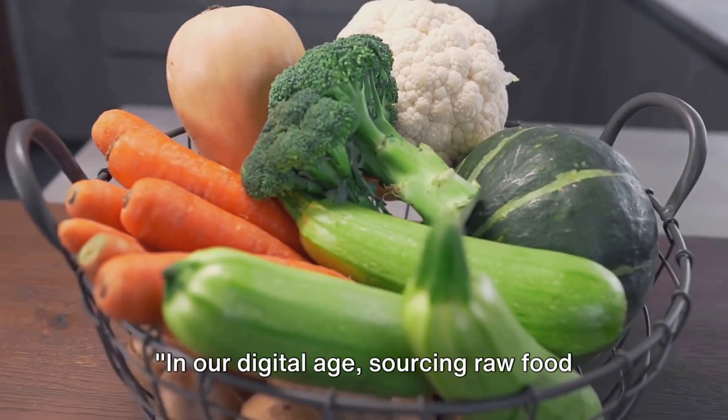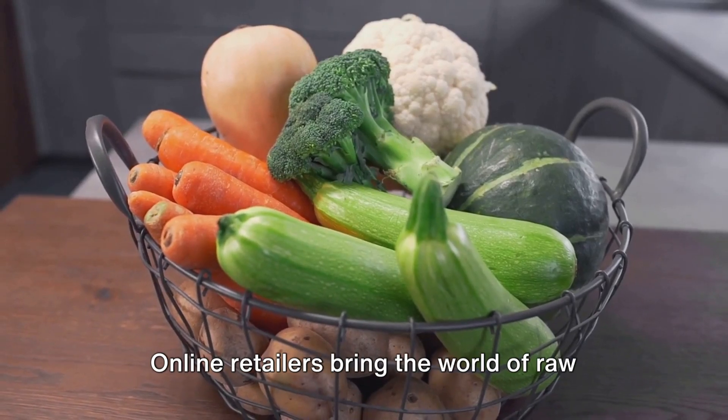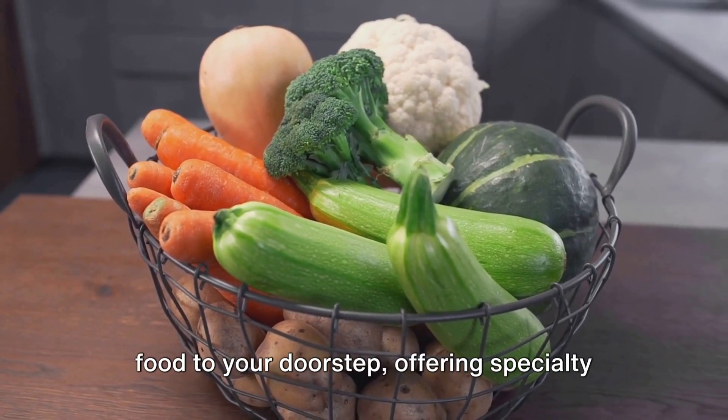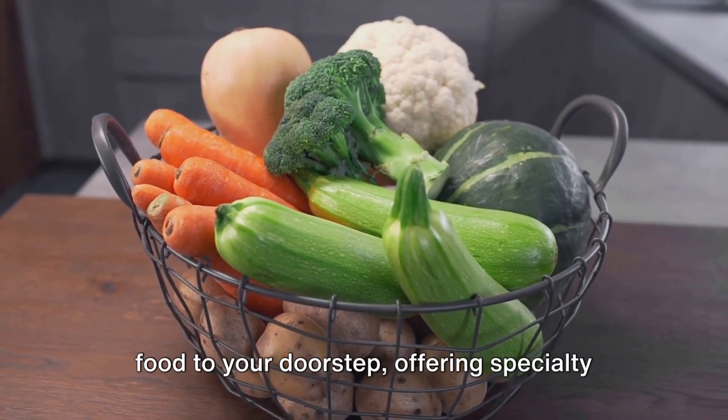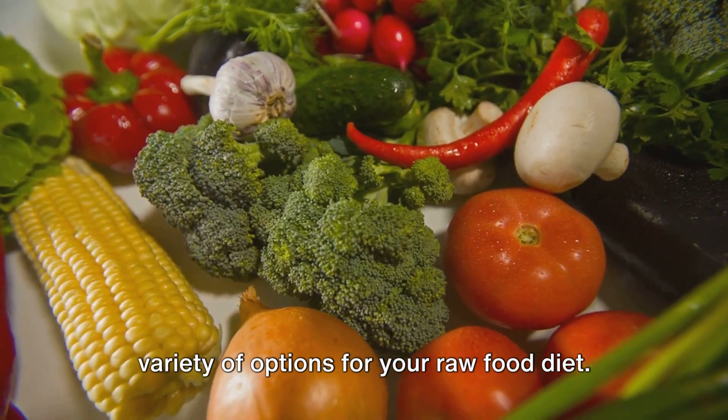In our digital age, sourcing raw food ingredients can be as easy as clicking a button or joining a community. Online retailers bring the world of raw food to your doorstep, offering specialty items, hard-to-find ingredients, and a variety of options for your raw food diet.